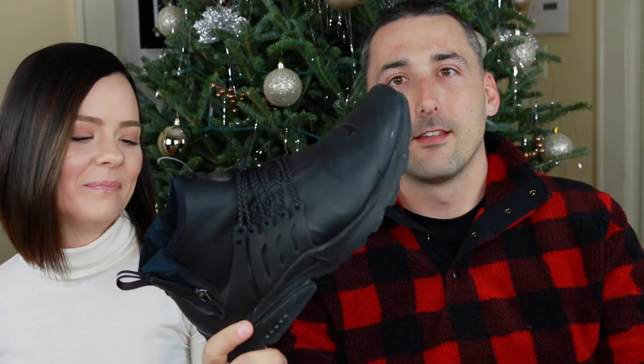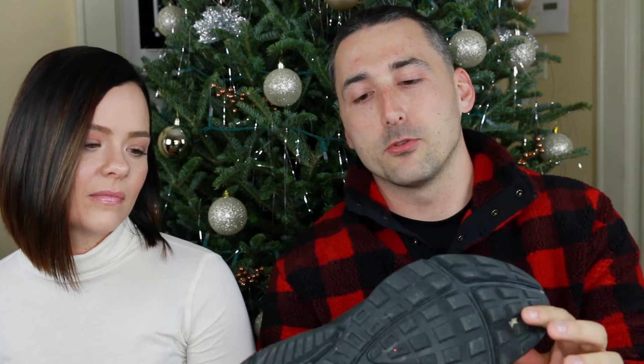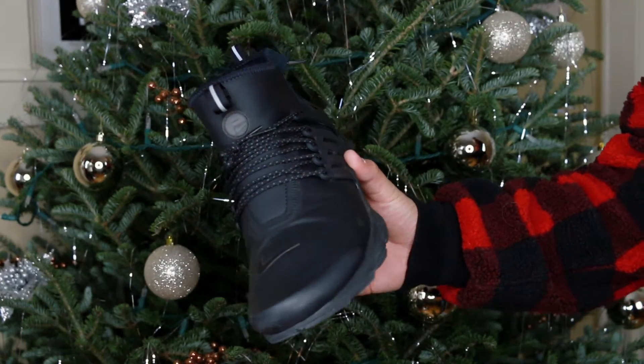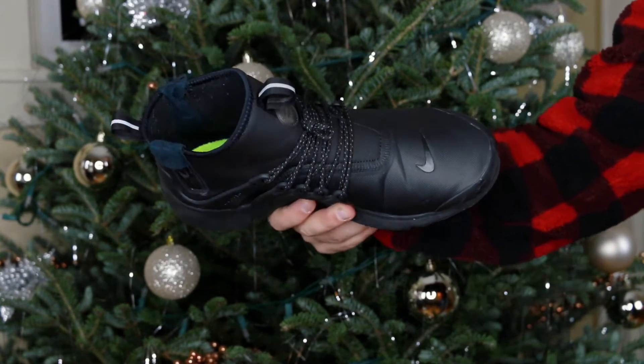For my first item, sort of matching the Hunter boots, I'm going to show the Nike Air Presto Mid Utility. These are really great for winter wear — they have a little extra lining on the side, no seams, so they're great for snow. If it rains, they're easy on, easy off, and very comfortable.